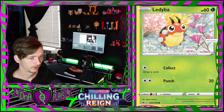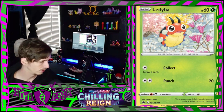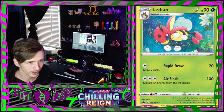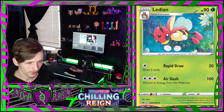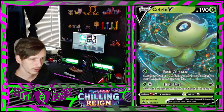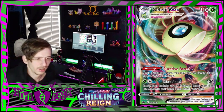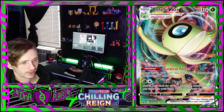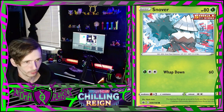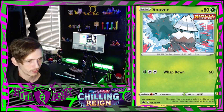Then a Ledyba with a nice little watercolor art style - it's cute. No, Ledian's got kind of a cartoony style, it's very cute. Rapid Draw - draw two cards. Got a mean looking Heracross and a cute little Celebi V - that's such a pretty card. And there's a Celebi V-Max, look at the rainbow pattern behind it, that looks really nice. Then a Snover - he's gonna whap you down.